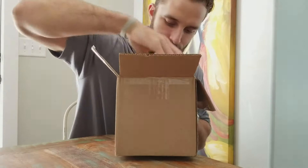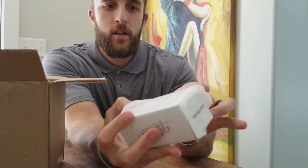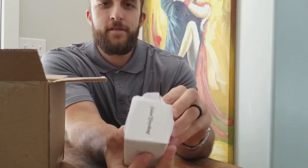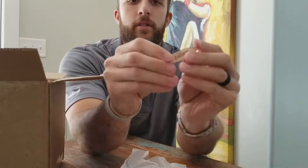Oh man, check this out — so it's the Fat Lace Volkswagen surfboard.